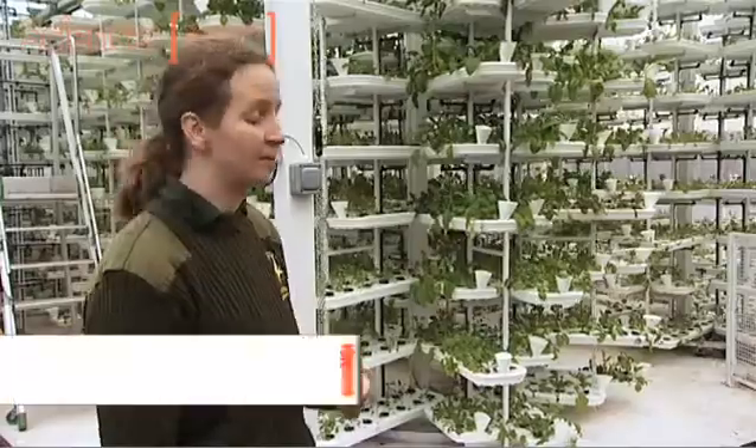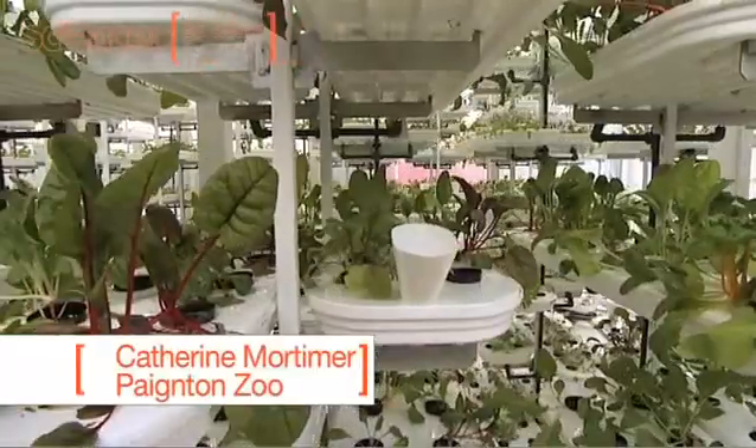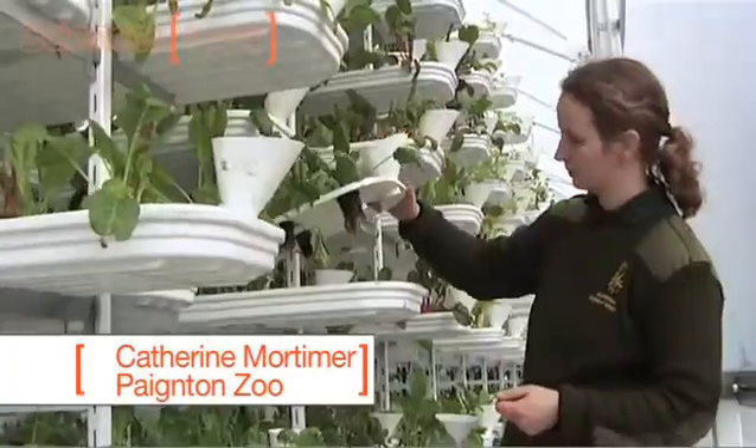This is a type of hydroponic growing system and you have multiple layers of plants to maximise the space for cultivation.